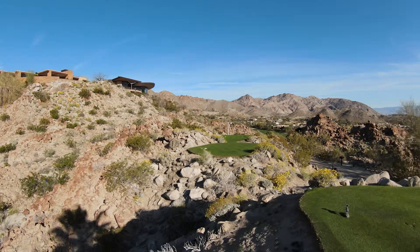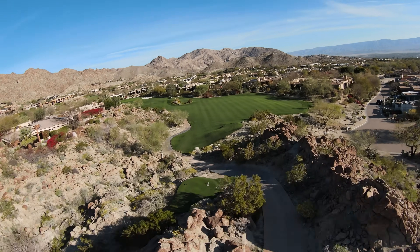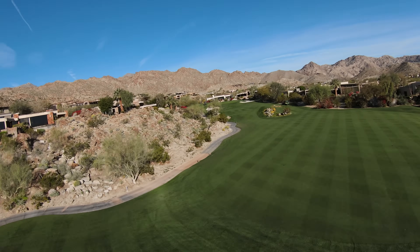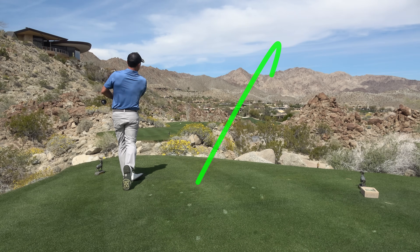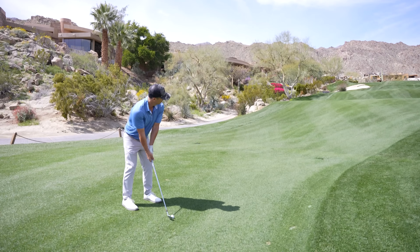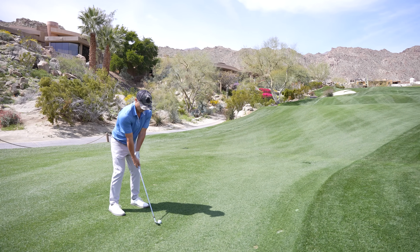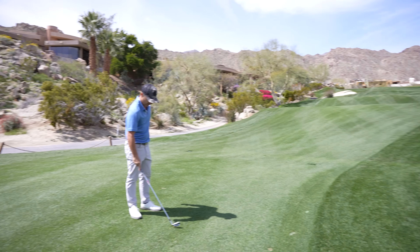Hole two is a 376-yard par-4. We just want to kind of place it down there, taking three wood. We're about 90 yards left, uphill. Got a 56-degree Edel wedge — let's see how she performs. I haven't played with these on course, so I'm curious. Pushed it a little, but it felt good.